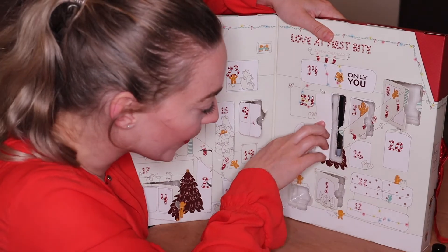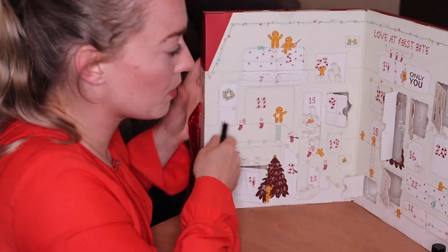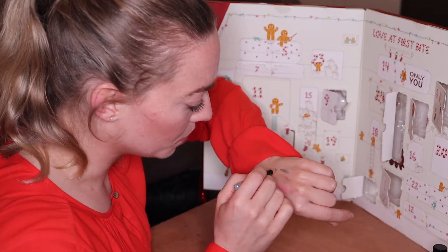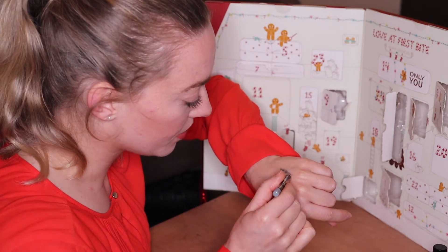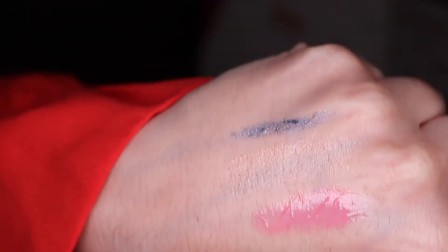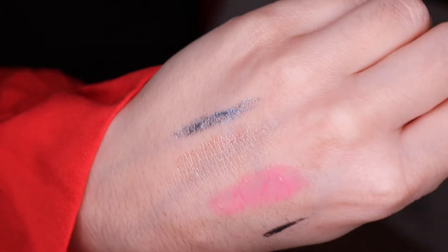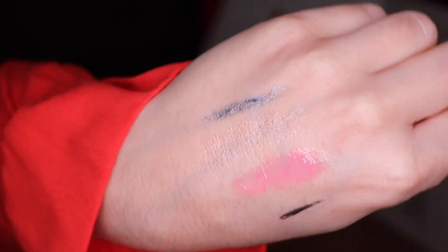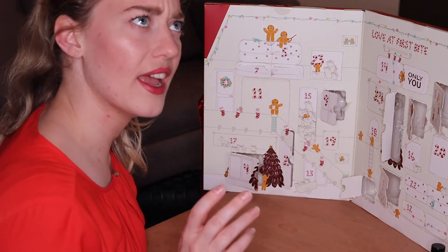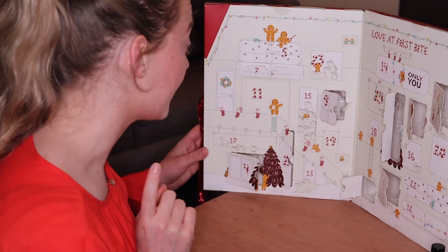In door number ten we have another eye pencil, and this one is in a very beautiful gray silvery shade. Wow, this is stunning — it's almost a bluish kind of gray color. I really really love this one and it's perfect for the holiday season. I don't think we had this color last year because last year we had bronzy and purpley shades, but this is a new one. I'm very excited.